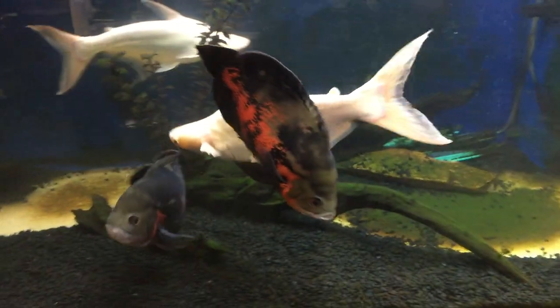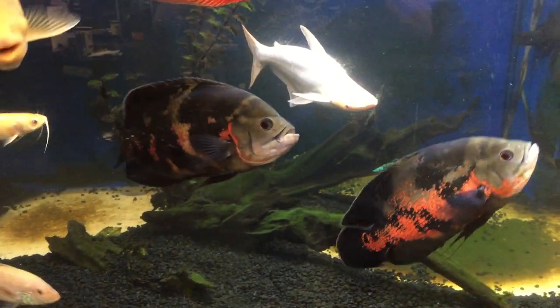They're starting to look like real sharks. The oscars are growing nicely too — red tiger oscars there. You can see the two pair.